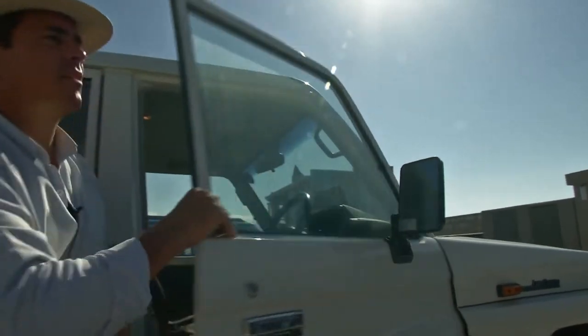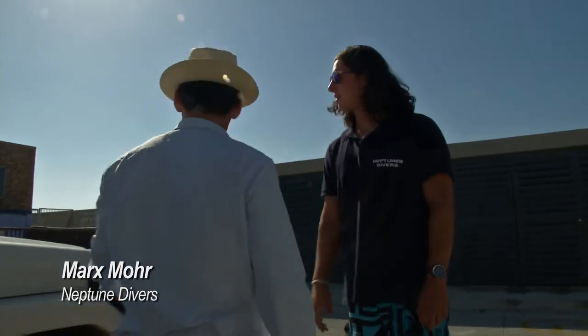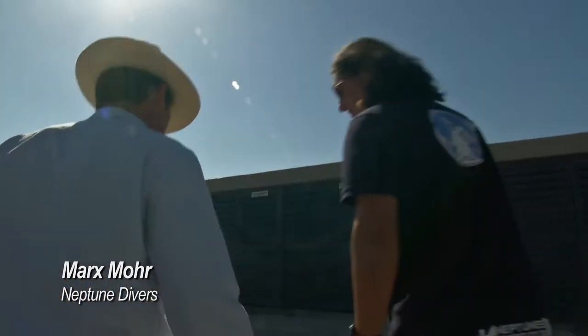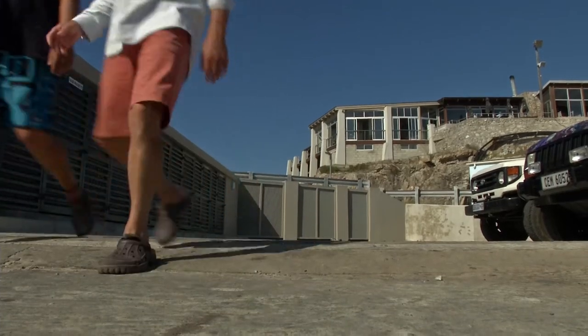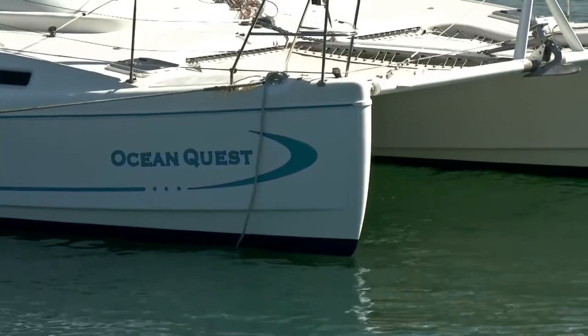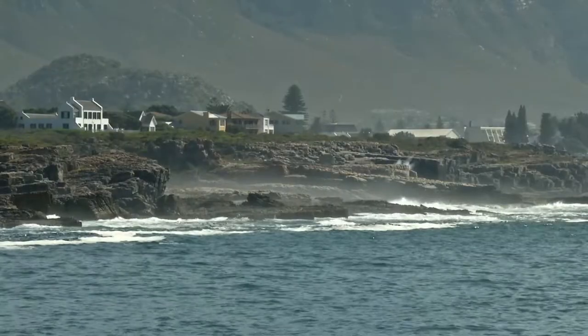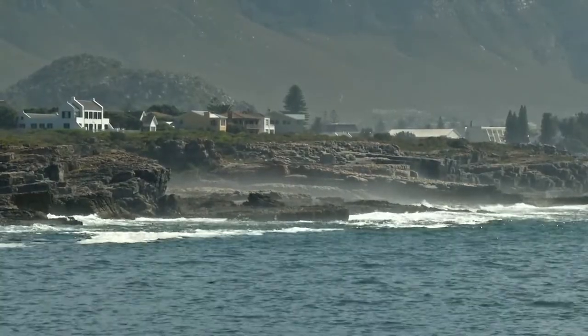Marks and his team use a yacht, the Ocean Quest, as a dive platform, and I'm looking forward to this. But then Marks shares the stark reality of the frigid waters of the Western Cape with me.